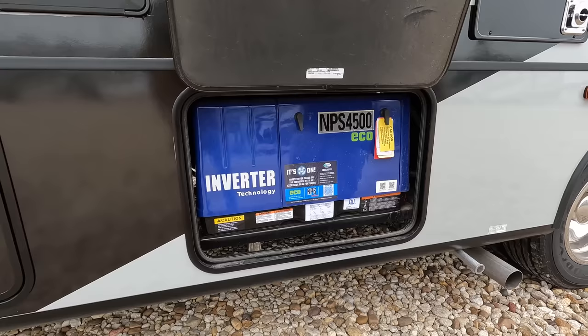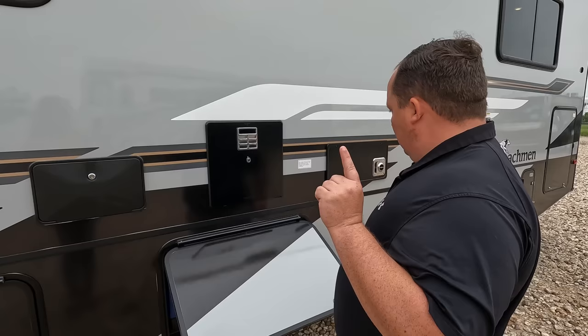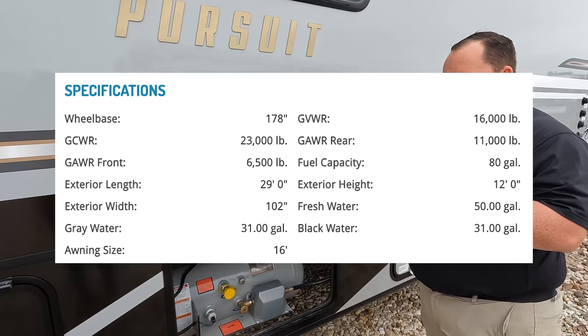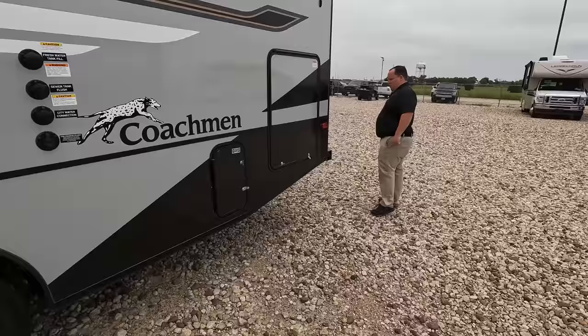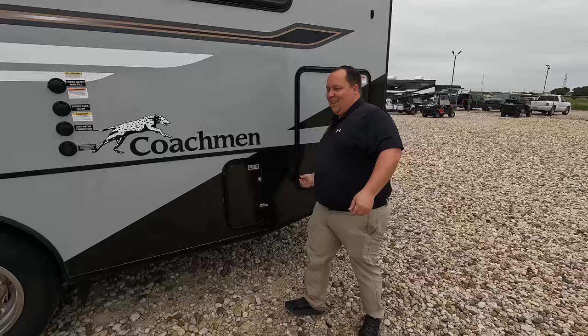Right over here is your generator — an NPS 4500 Yamaha generator. That means this is a 30-amp motorhome. Water heater right here, and an outdoor shower. Propane connections and all the specs right there. The 30-amp power cord is stored in the back storage compartment.